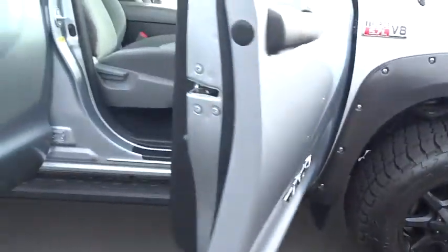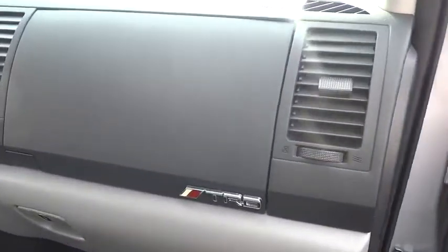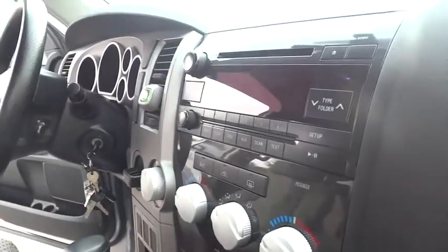With a towing capacity of up to 10,000 plus pounds and a payload capacity of over 2,000 pounds, the Tundra is the perfect mix of power and efficiency. This vehicle has less than 60,000 miles.